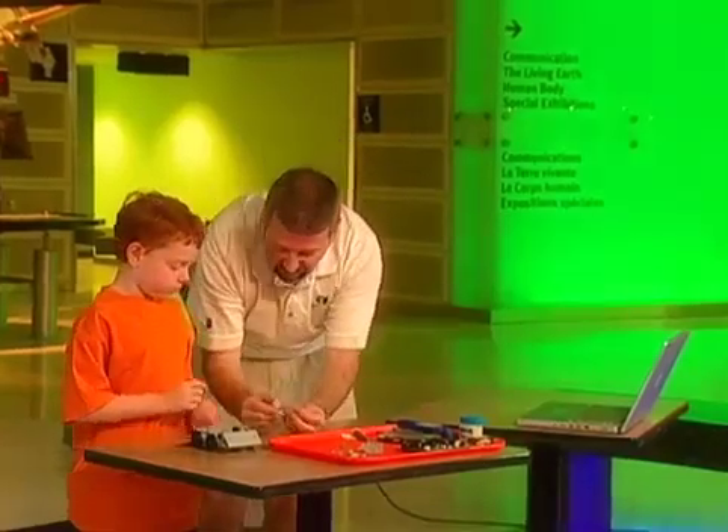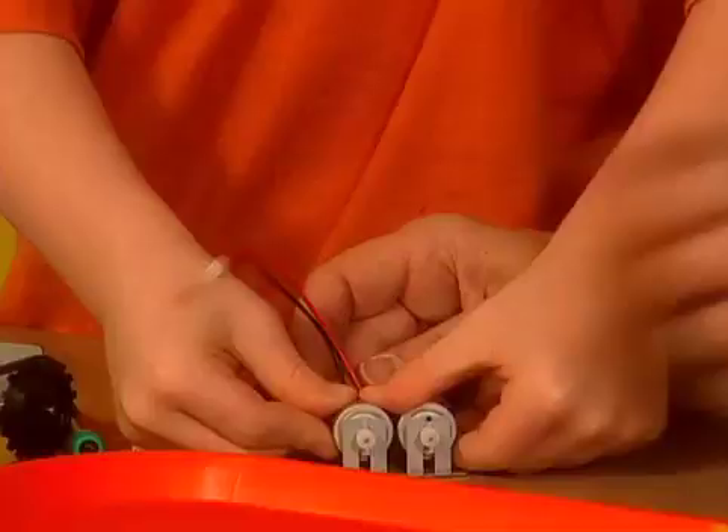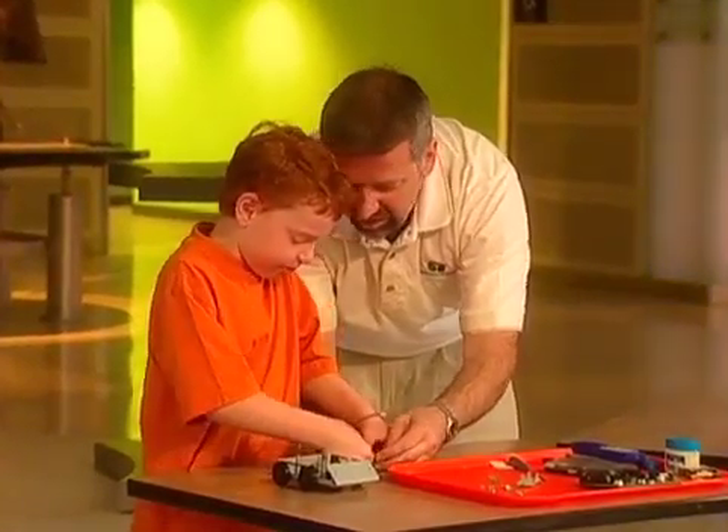These are the motors for the robot. Are the motors going to turn our wheels? Yes. Snap them down. The other one has to go in right beside it.